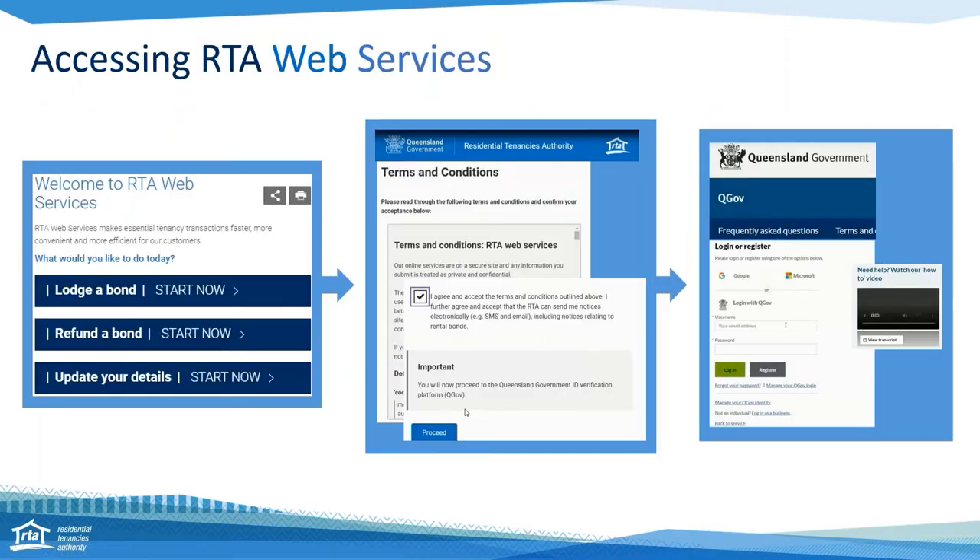While most of you are already using the web services, just a little note for the few who aren't about how to access them. You'll start off at the RTA website where you'll be able to select what you want to do — for example, lodge a bond, refund a bond, or update your details. You click on Start Now, which takes you to the RTA's terms and conditions. If you're happy with those, agree and proceed, and you'll be taken to the QGov page. The QGov registration page is a digital identity verification service from the Queensland Government — it is your substitute to a signature on a paper form. To verify your identity you need 100 points of ID and a unique email address.